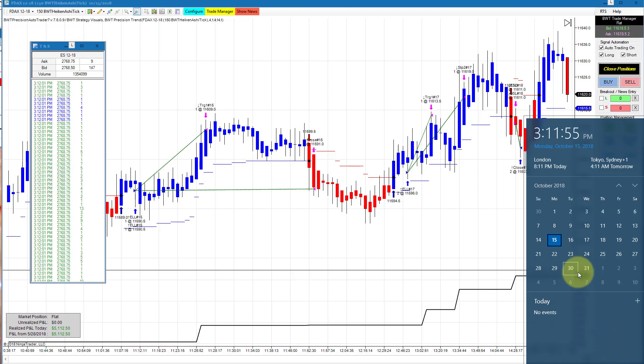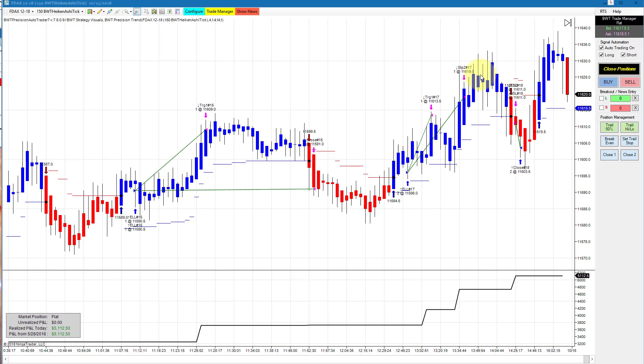Hello everyone, today is Monday October 15th, 3:11 PM Eastern Standard Time. You can see my computer clock here with the date and time, and on my right is the time and sales. The E-mini S&P is currently trading at 2768.50 or so. Another fantastic day in the auto trader, even though volatility today was not quite as great — the market consolidating a little bit. When I speak of the market I'm usually talking about the US financial indices, which are going relatively sideways today.